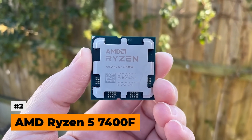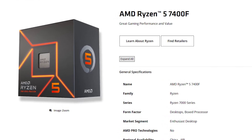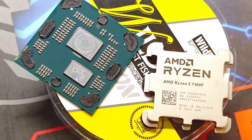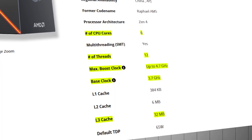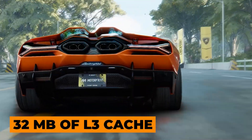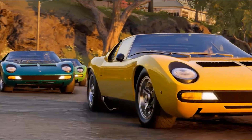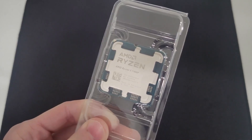At number two, we have the AMD Ryzen 5 7400F. This one is an interesting stealth release. The Ryzen 5 7400F belongs to the Zen 4 Ryzen 7000 family and is technically a generation behind the 9500F, but it offers some surprisingly strong specs. We're looking at 6 cores and 12 threads, a 3.7 GHz base clock and a 4.7 GHz boost clock, all at 65 watts TDP. Most impressive is the 32 megabytes of L3 cache — double what we'd expect from a typical non-X mid-range chip in this bracket. That larger cache and higher boost frequency make the 7400F significantly stronger in gaming workloads compared to its sibling, the standard 7400.